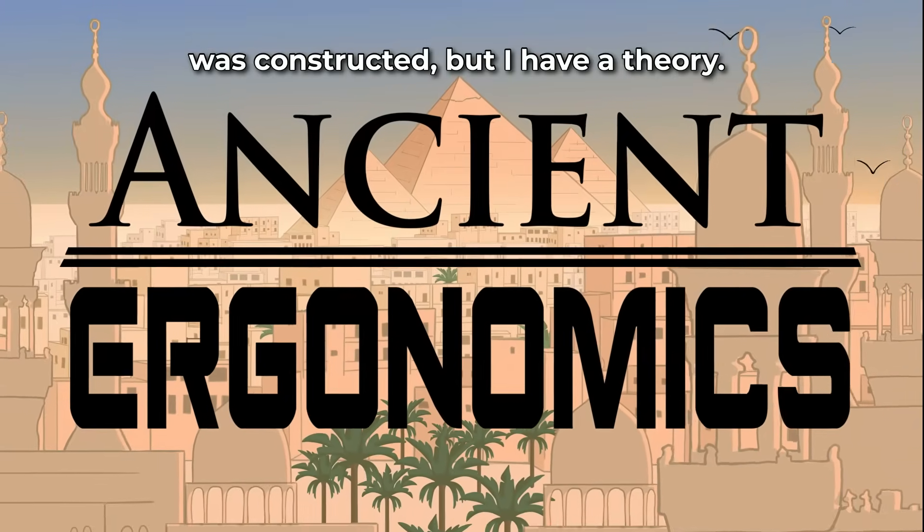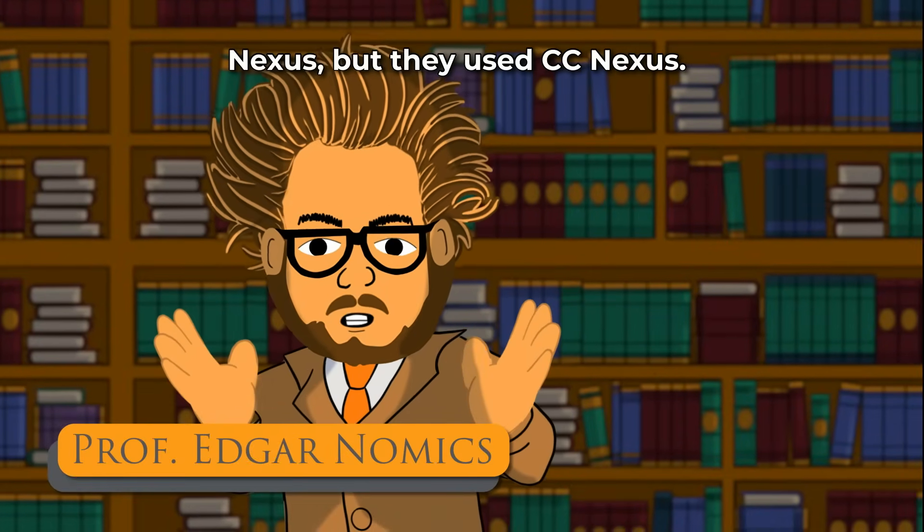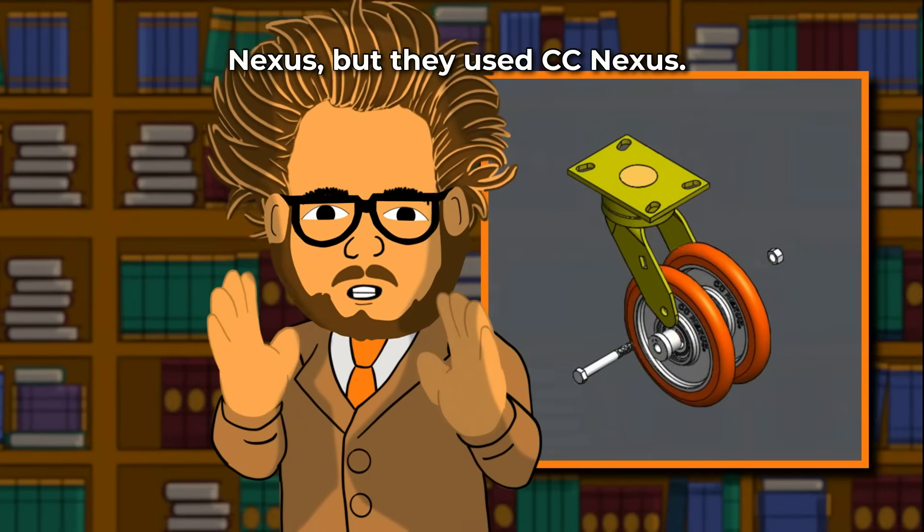But I have a theory. I'm not saying they used CC Nexus, but they used CC Nexus.